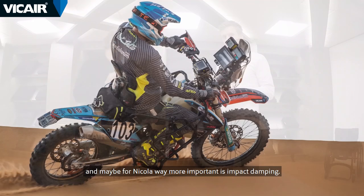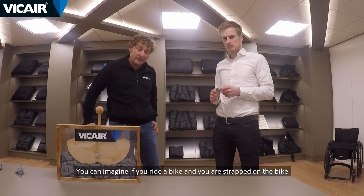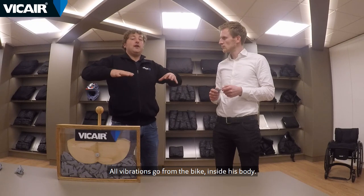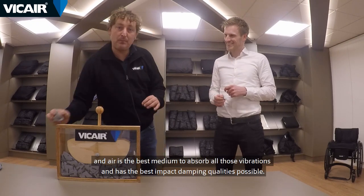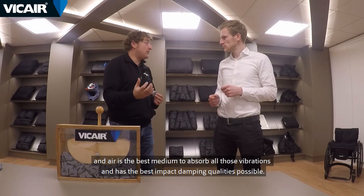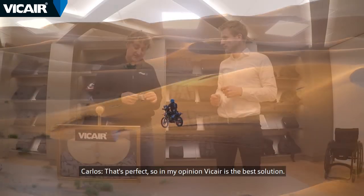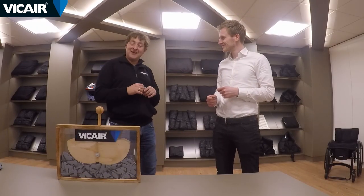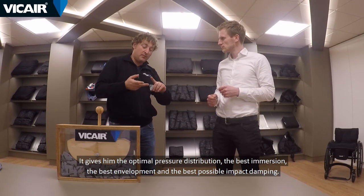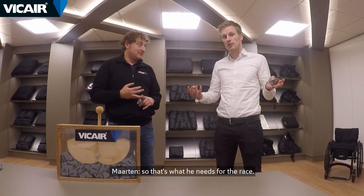For Nikola, way more important is impact damping. You can imagine if you ride the bike and you're strapped on the bike, all vibrations go from the bike inside his body. Air is the best medium to absorb all those vibrations and provide the best impact damping qualities possible. So in my opinion, Vicar is the best solution — it gives him the optimal pressure distribution, the best immersion, the best envelopment, and the best possible impact damping. That's what he needs for the race.